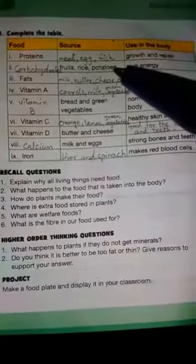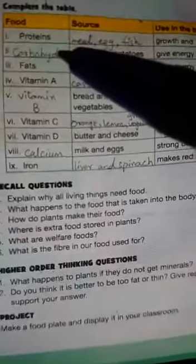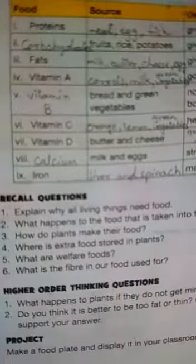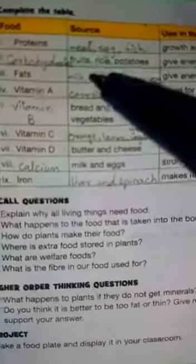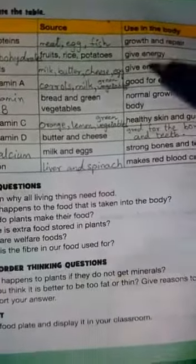Rice and potatoes, and use in the body is give energy. Third is fats and its source is milk, butter, cheese, egg, and use in the body is give energy.